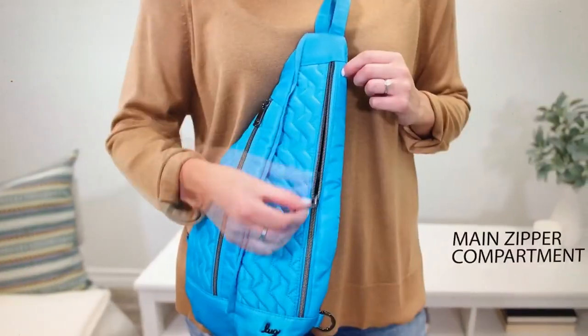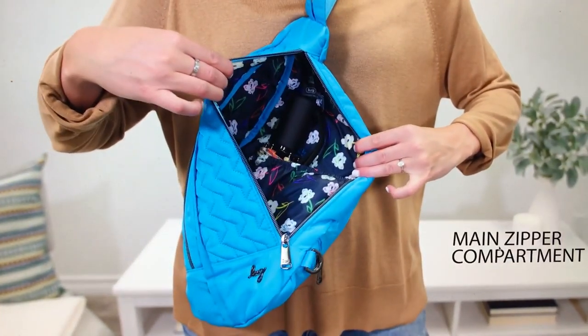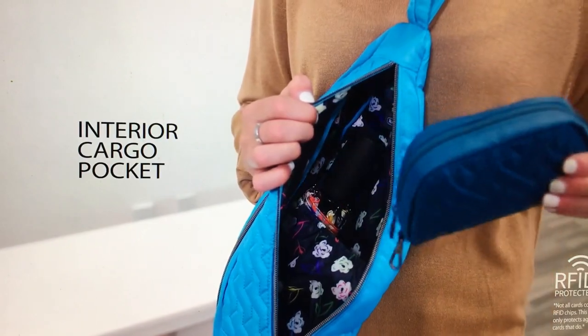Lug, you gotta stop this. You gotta stop making stuff that I want because eventually I'm not going to have room for it.